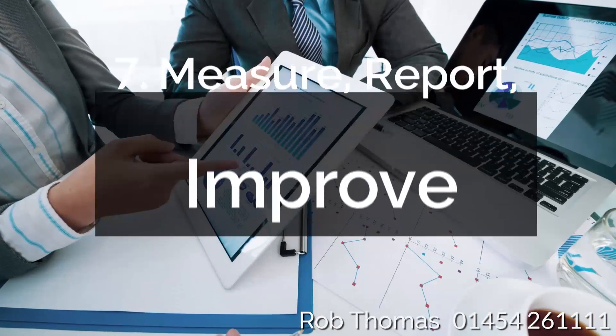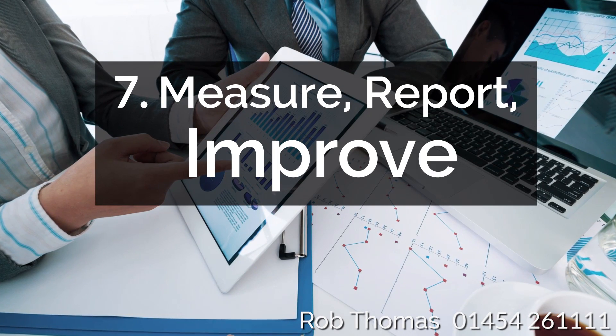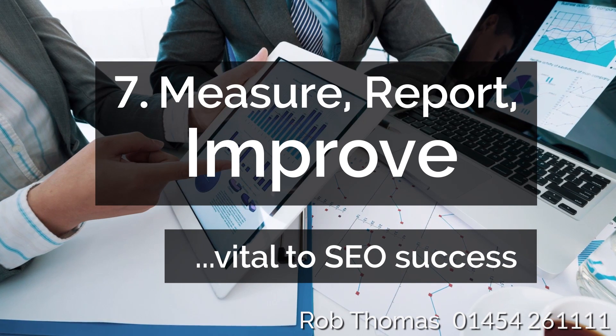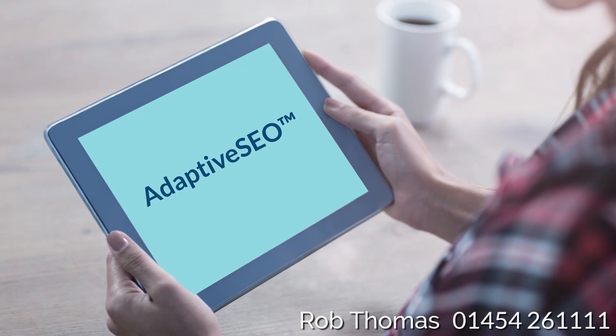7. Measure, Report, Improve: Measuring progress is also critical to a successful search strategy, as detailed reporting allows you to make informed decisions before making improvements.